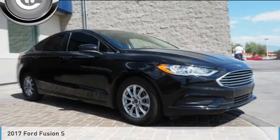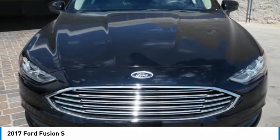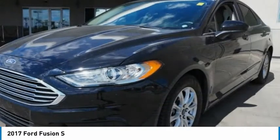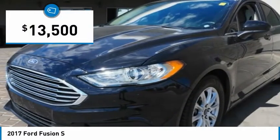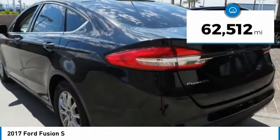Make a great choice today with the 2017 Fusion. You can have both impressive power and great economy in a Fusion, and it is priced below $15,000. This vehicle has less than 65,000 miles.